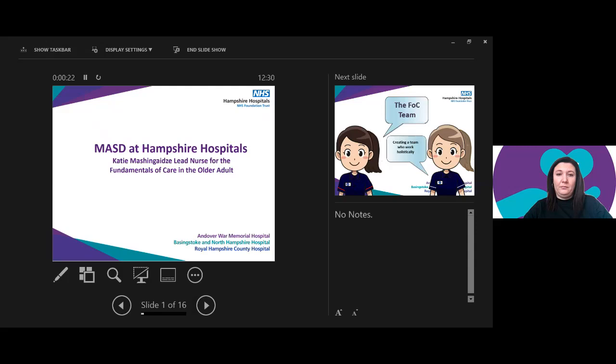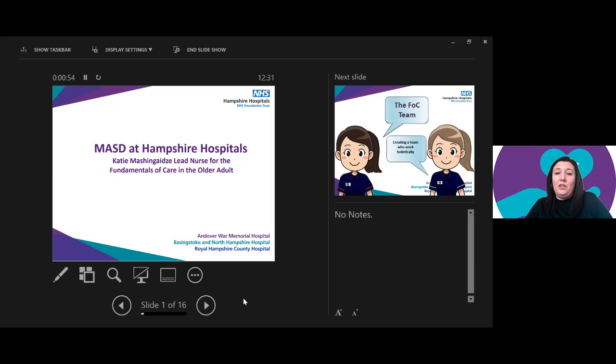Over to you, Katie. Thanks so much for inviting me. I'm Katie — my surname is Mashing — and I'm Lead Nurse for Fundamentals of Care and the Older Adult at Hampshire Hospitals. My background isn't tissue viability; I'm actually in continence, falls, and deconditioning and rehabilitation of older adults. I'm going to share our story of how we've come together to raise awareness of moisture at Hampshire Hospitals.